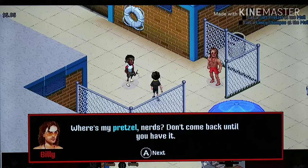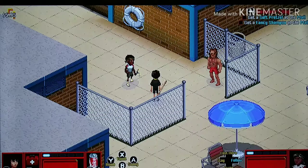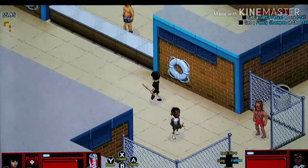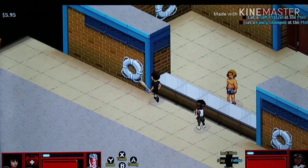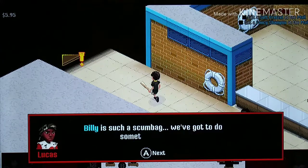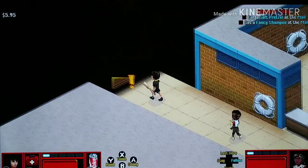All right, welcome back YouTubers! We are here on the second part of Stranger Things 3: The Game for the Nintendo Switch. We're gonna start where we left off from last time. It looks like we were getting Billy a pretzel - we're gonna go get him a pretzel from the Starcourt Mall for some odd reason. Billy is such a scumbag; we've got to do something about him. We're gonna beat him up because he wants a pretzel, I guess.